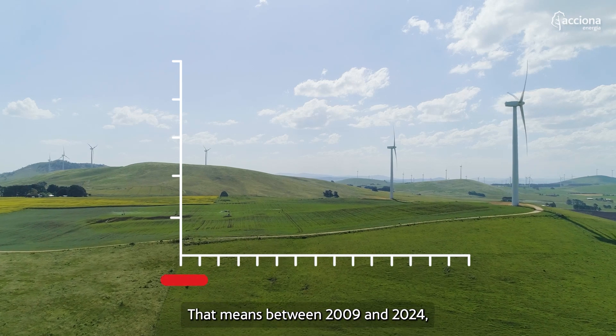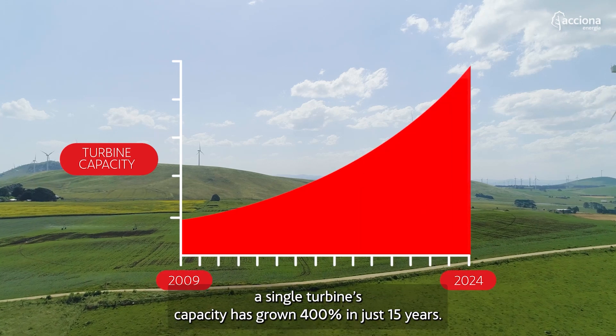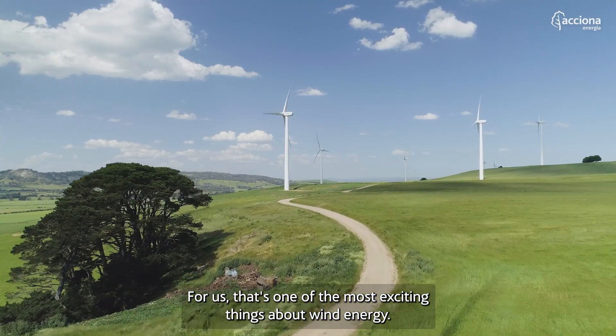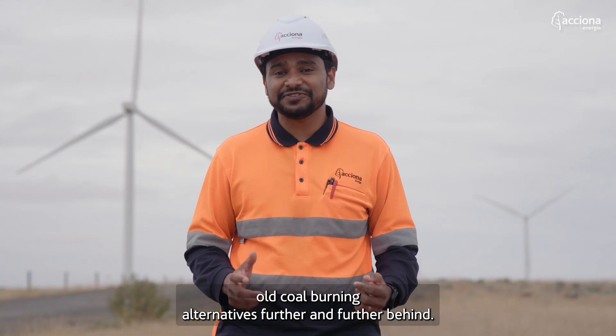That means between 2009 and 2024, a single turbine's capacity has grown 400% in just 15 years. For us, that's one of the most exciting things about wind energy. As the technology evolves and develops, it begins to leave old coal burning alternatives further and further behind.